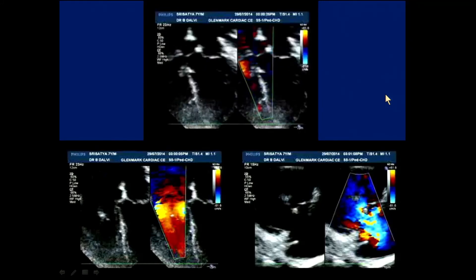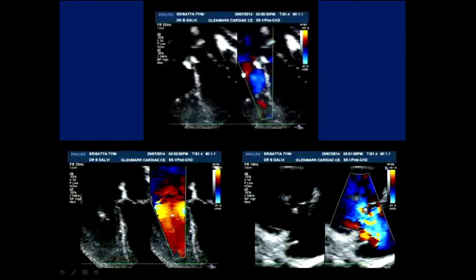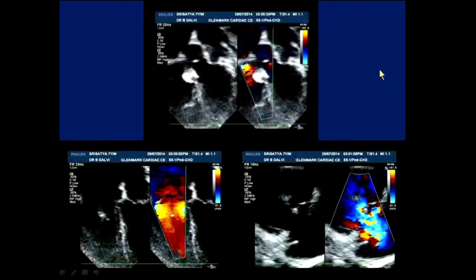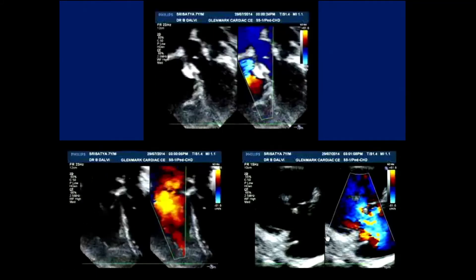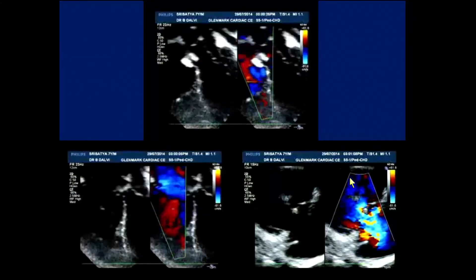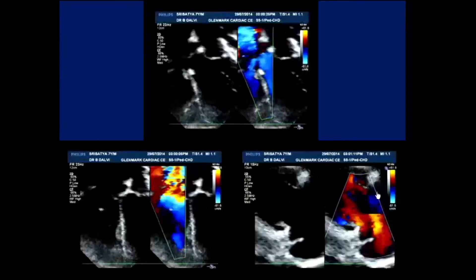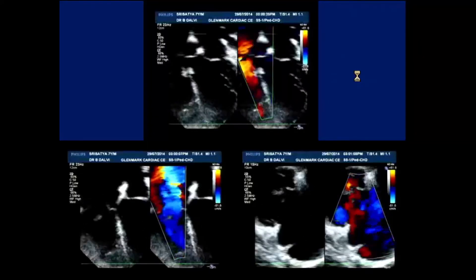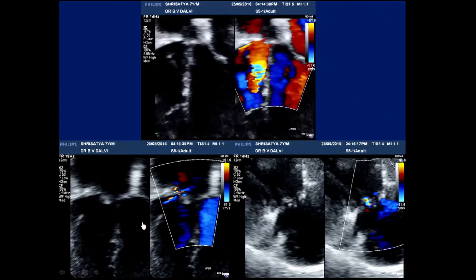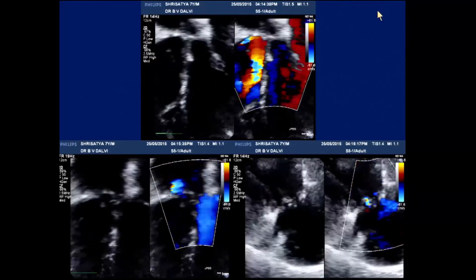A second, even worse case: a seven-year-old who underwent VSD closure with no problems on the table and no problems at 24-hour follow-up — but then disaster. The tricuspid valve was completely torn, both the anterior and septal leaflets, with very severe tricuspid regurgitation. Fortunately, this was fixed very well by surgical colleagues, and the patient came back with trivial to mild tricuspid regurgitation.